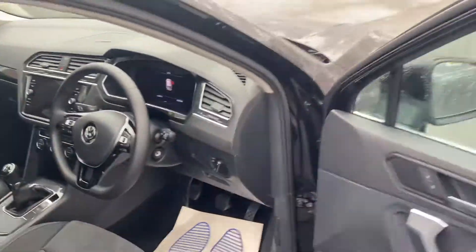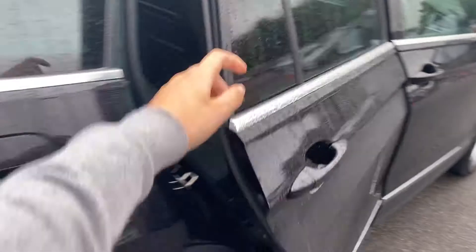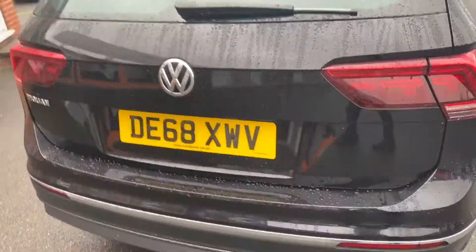I'll take a seat in the back here to show you the knee and leg room. This seat in front is in my driving position and I'm 5 foot 10. As you can see, there's loads of knee room here and also plenty of headroom towards the rear of the vehicle.